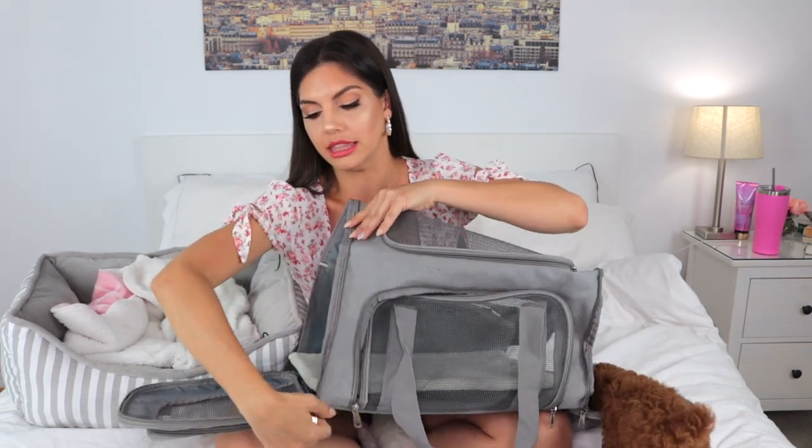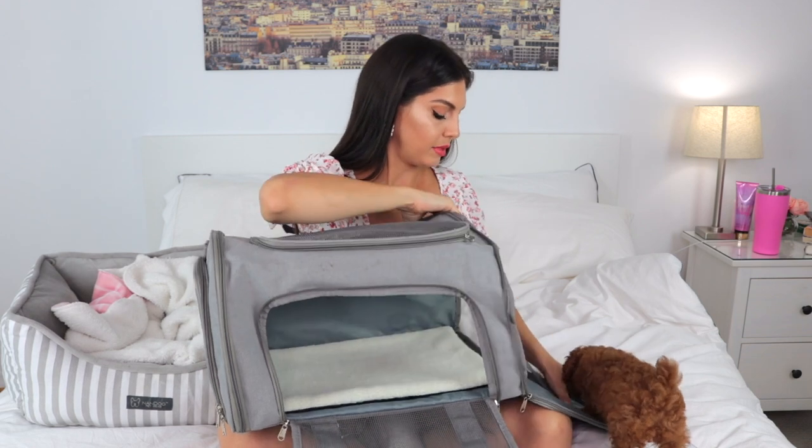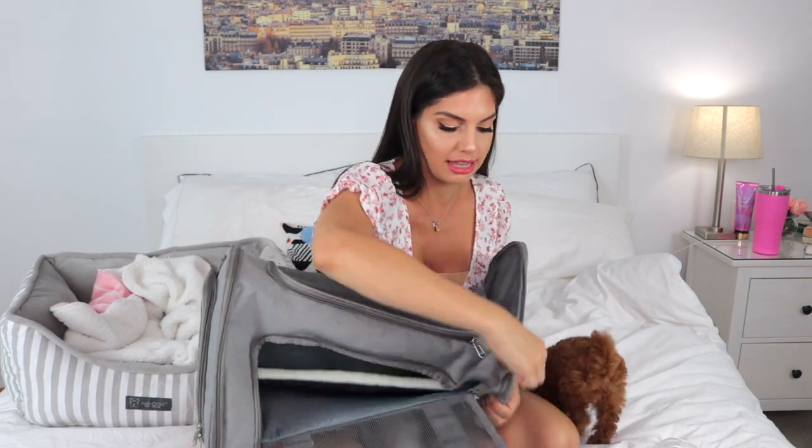When I went to pick Coco up from the breeder, I brought this bag — I got it from Amazon. I love it because it was great for picking her up, and also for future traveling. You can fold it and it doesn't take much space. It has a lot of windows so it's great — they can breathe, they can see, and they feel safe.